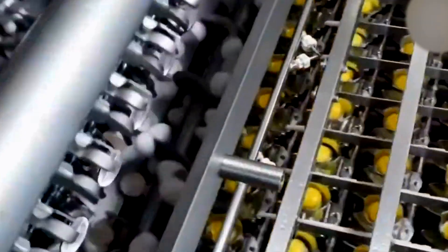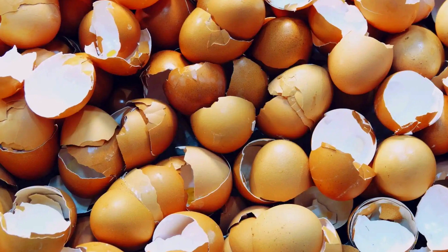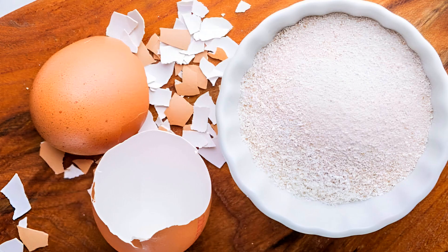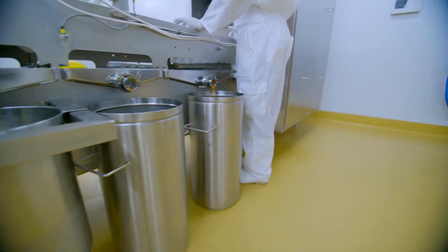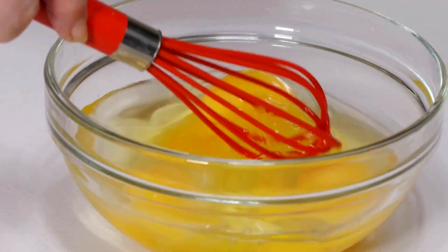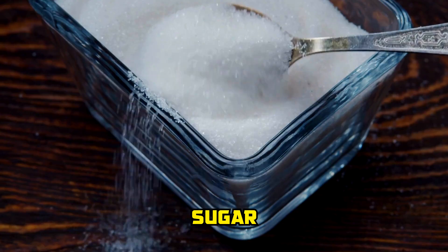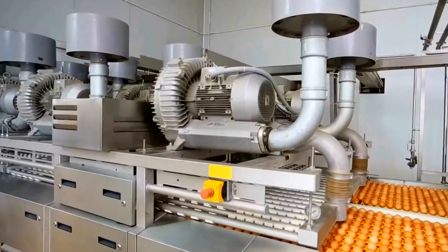Even the shells are valuable. Once cracked, leftover shell and membrane are collected, cleaned, crushed, and dried into calcium-rich powder. The liquid egg itself goes through fine filtration to remove any shell or membrane bits. The clean liquid — whether whole egg, yolk, or white — is pumped into stainless steel tanks where it may be blended, homogenized, or enzymatically treated to improve texture and shelf life. Ingredients like salt, sugar, or citric acid can be added for specialty products.